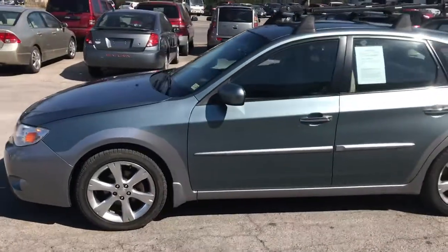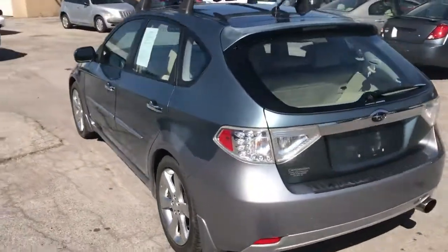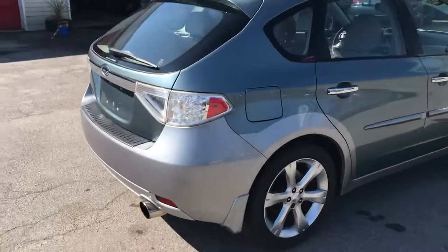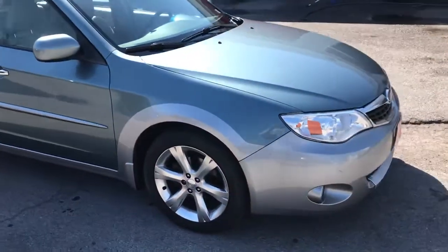2009 Subaru Impreza hatchback, 174,000 miles, in really good shape — not really any damage worth mentioning. Does have a little bit louder exhaust on it.